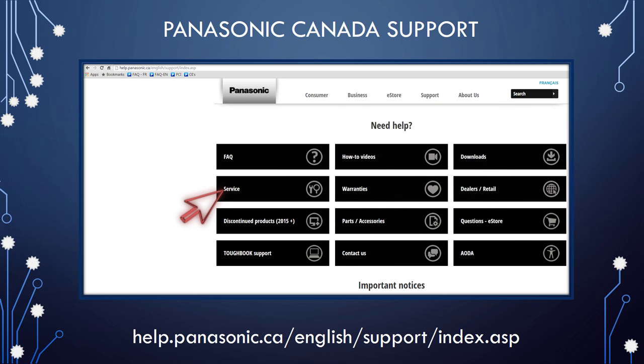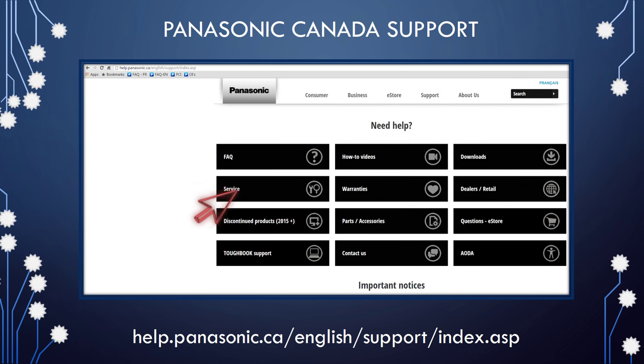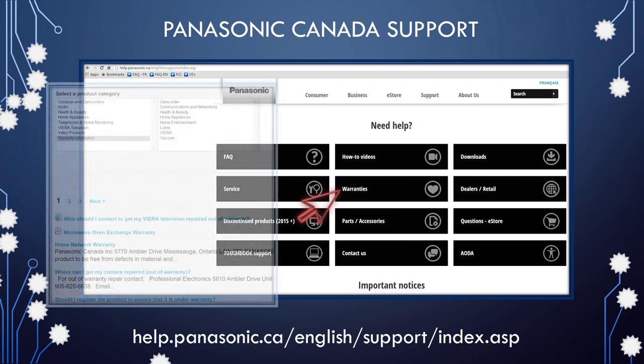Many products may have an exchange warranty. To locate the warranty of your product, refer to the warranty statement in your product's operating instructions, or use the warranty tool on this page.